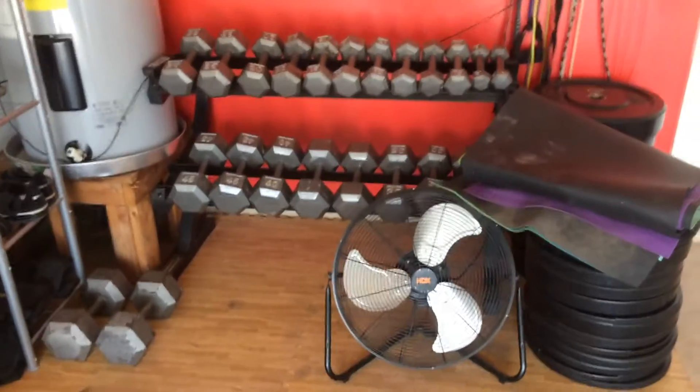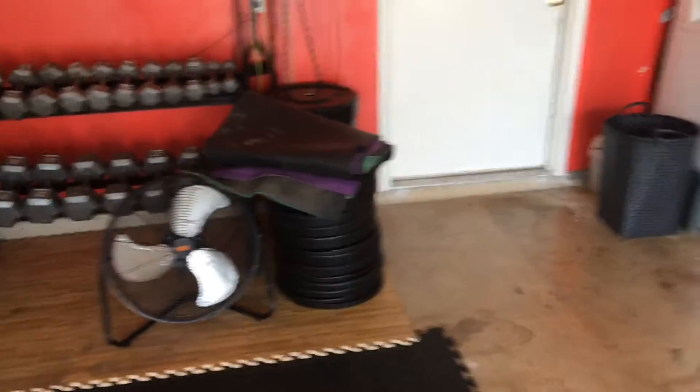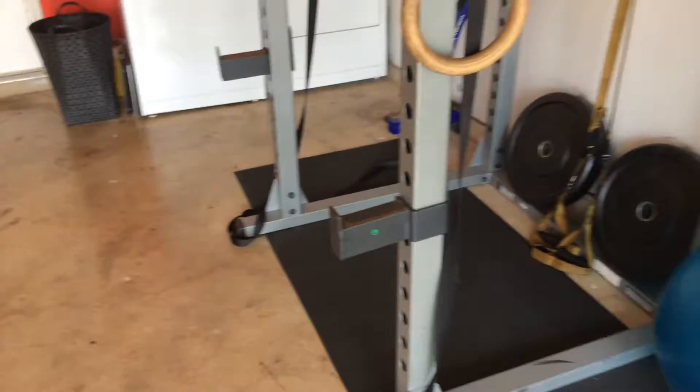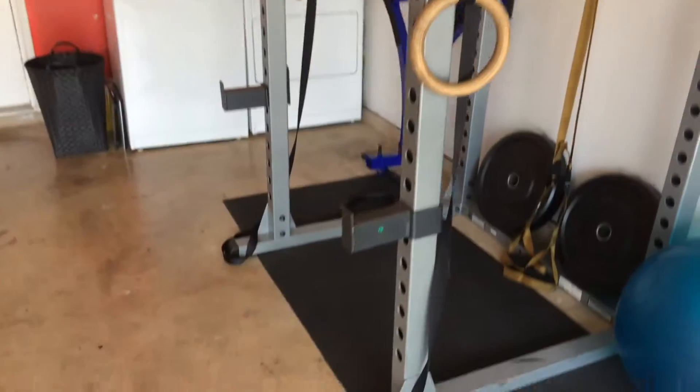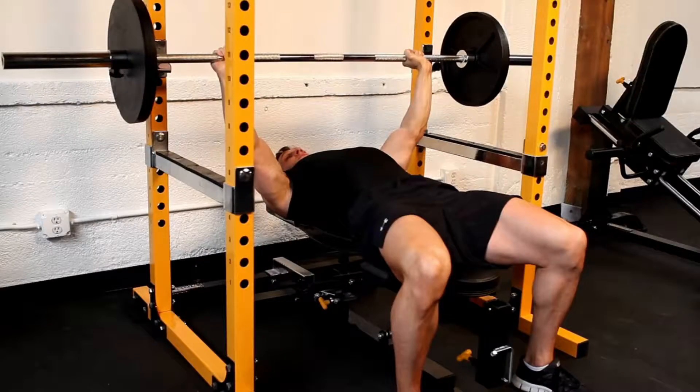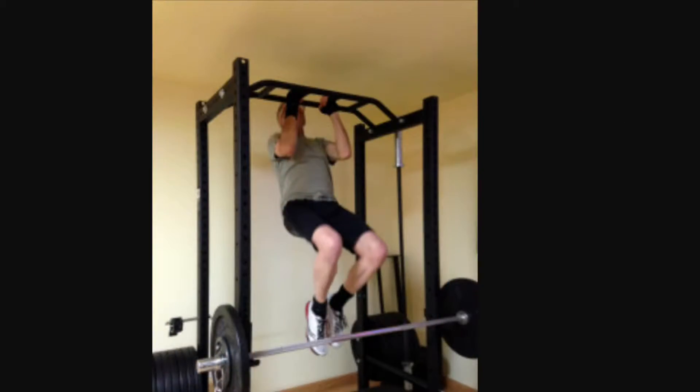If you're a little bit more advanced and you want to do more things, and you have more room, I think a squat rack is the way to go. With a squat rack, you can do all the primary major compound lifts, some shoulder presses, some bench presses, and you can do pull-ups on it too.